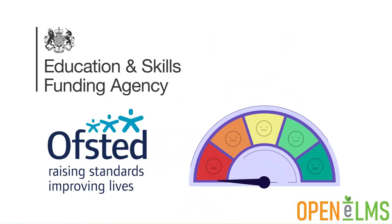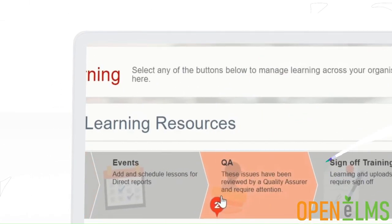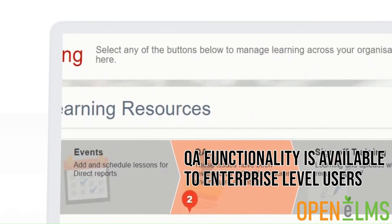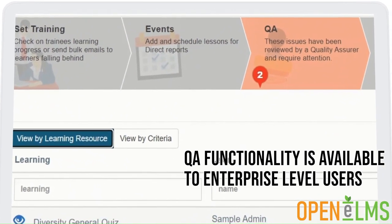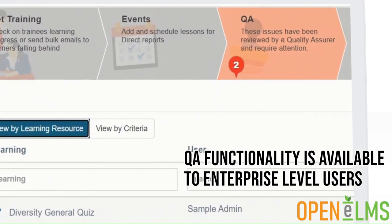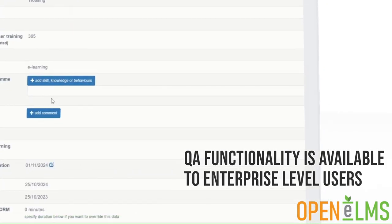This functionality is ideal for passing ESFA and Ofsted audits, as well as for internal inspection of the system. QA functionality is available to enterprise level users of Openelms. Upgrade to access this functionality or contact us to find out more about how you can implement continuous improvement within your learning management system.